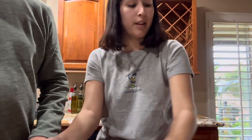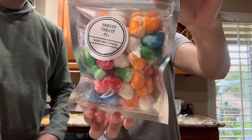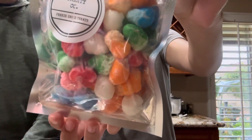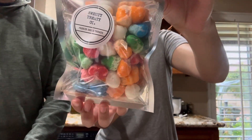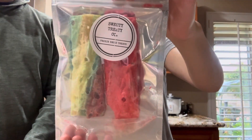So yeah, those look like my favorite probably. And then we have these Air Bite Airhead little candies — they're kind of like taffy. And then we have these fruit roll-ups.